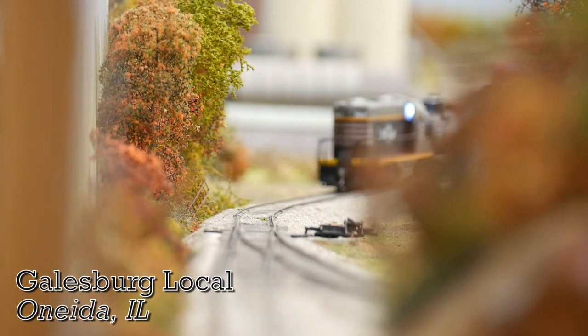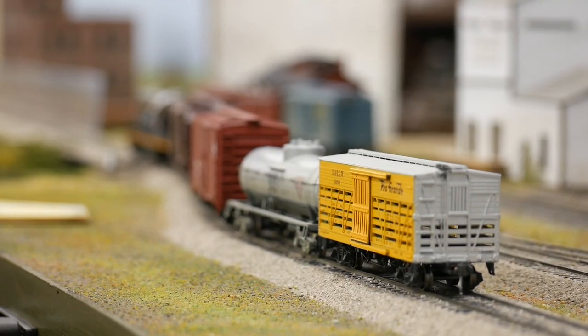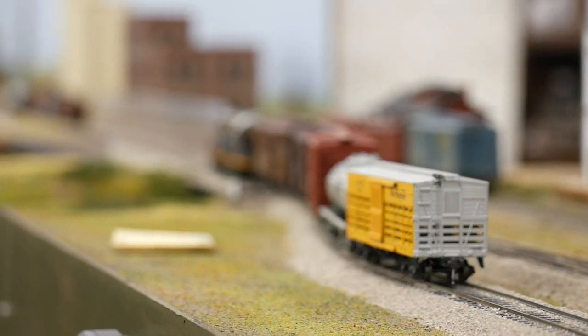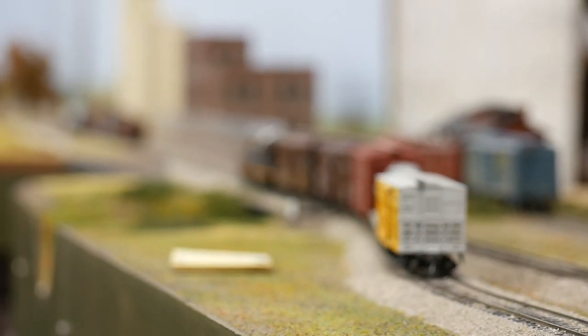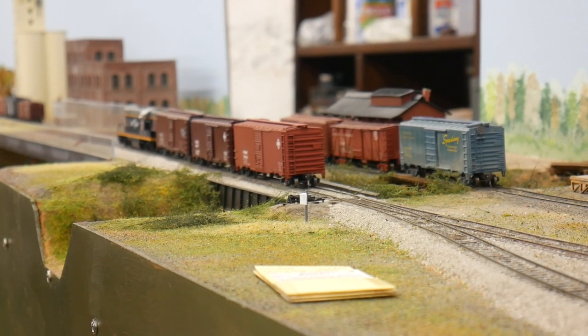Because there aren't any signals on the line, each operator must let all the other trains on the line know when and where they'll be running. For now the main is clear for the Galesburg local to continue switching. The power for today's local is a Burlington Route GP7, getting ready for the arrival of train 87 approaching Galva.